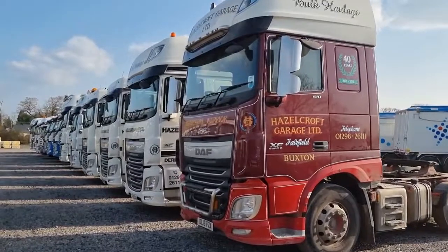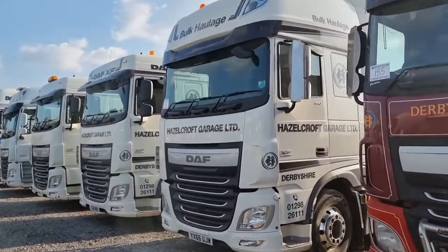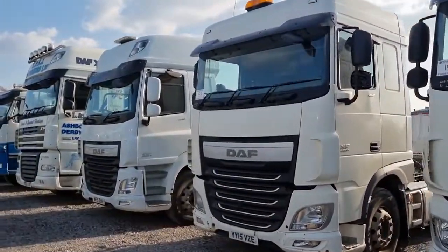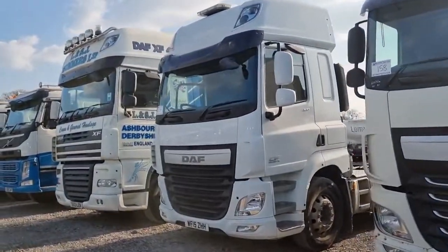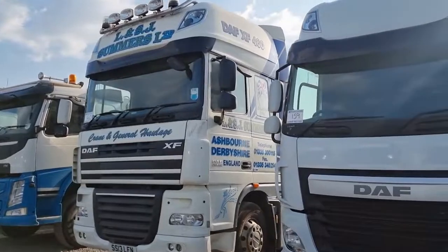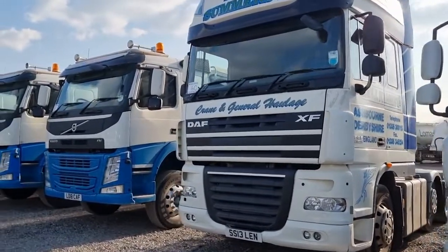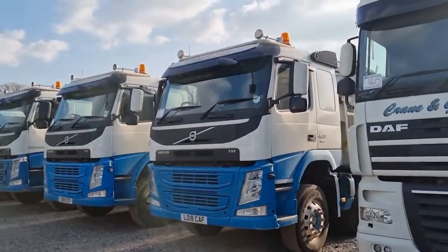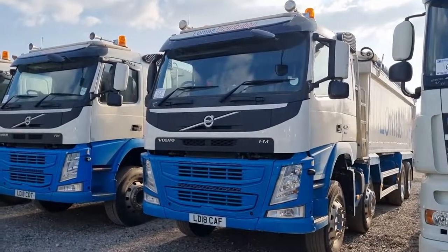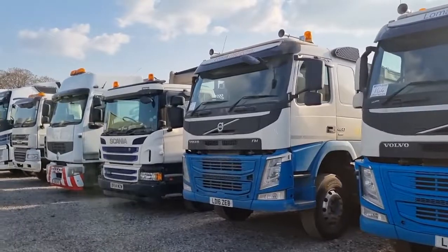First the burgundy cab ones, then we're on to his white cab ones — XFs of course. We've got a CF in there too. There's also a Hazelcroft XF, followed by some tippers — three of them: two 18-plates and a 16. Hollow body tippers.